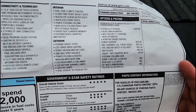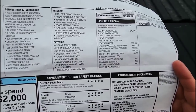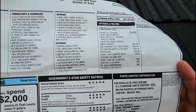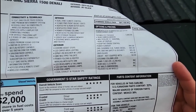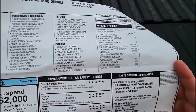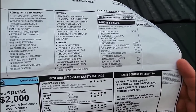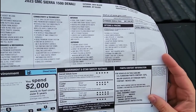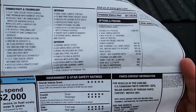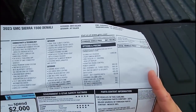The rear axle ratio is 3.23, which is not ideal for towing but should be better for fuel economy — it'll be interesting to see what real-world mpg looks like. I'd love to compare this to a lower gear ratio to see how much towing capacity differs. The truck rides on 20 inch multi-dimensional wheels, which look great — very Denali, exactly the type of wheel you'd want on this trim.